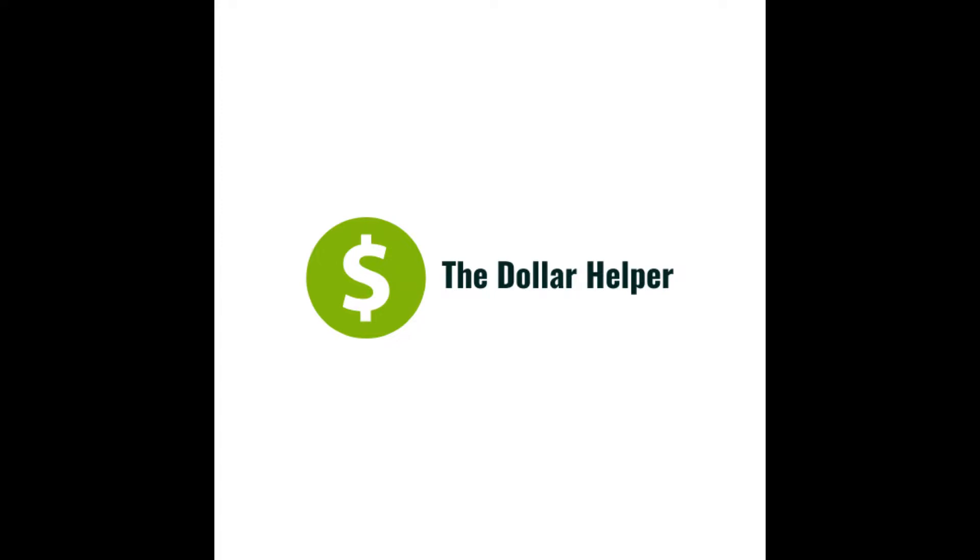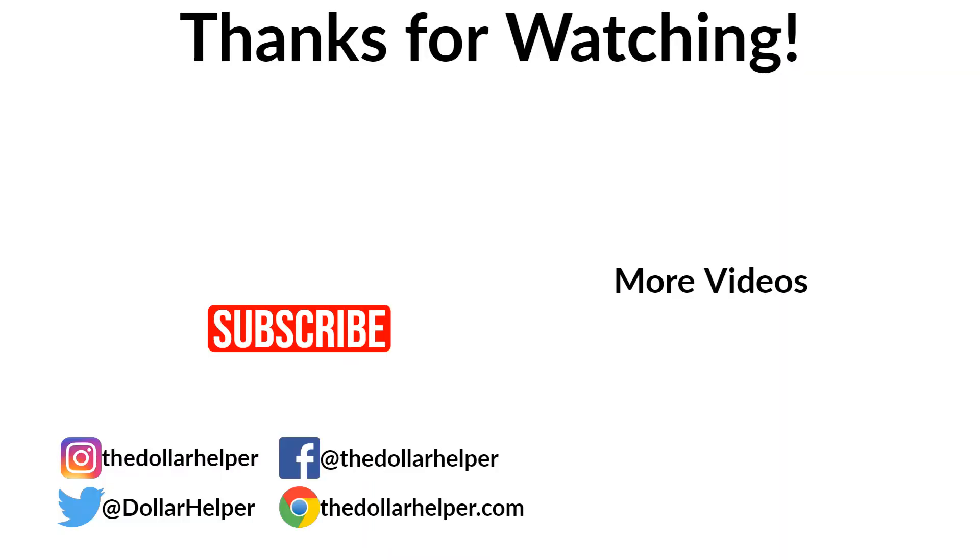Thank you so much for watching and I hope to see you next time! If you liked this, go ahead and hit that thumbs up. If you want to see more content like this — we usually do it once a week and occasionally take a week off — go ahead and hit that subscribe button and don't forget to hit the bell notification so you're aware as soon as we publish new content. Take care, we'll see you next time!